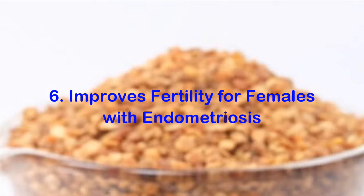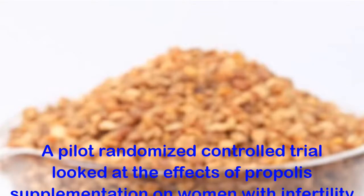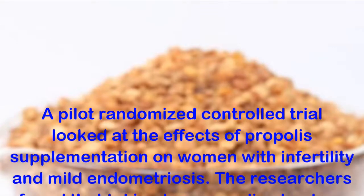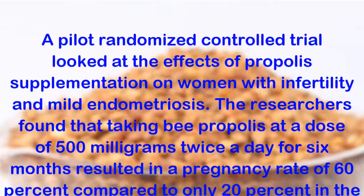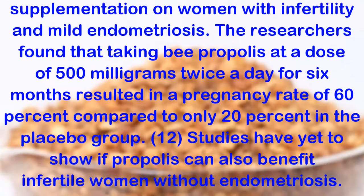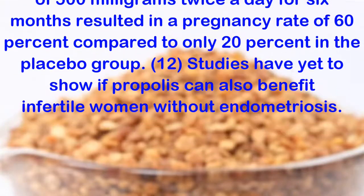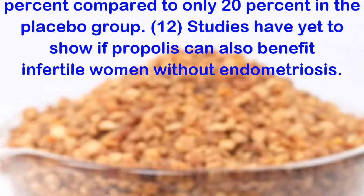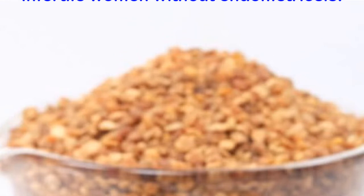Benefit 6: Improves Fertility for Females with Endometriosis. A pilot randomized controlled trial looked at the effects of propolis supplementation on women with infertility and mild endometriosis. The researchers found that taking bee propolis at a dose of 500 milligrams twice a day for six months resulted in a pregnancy rate of 60%, compared to only 20% in the placebo group. Studies have yet to show if propolis can also benefit infertile women without endometriosis.